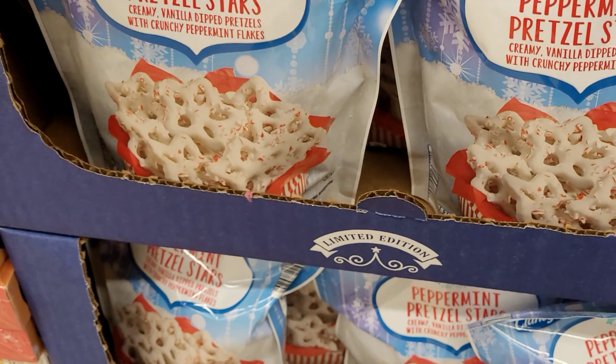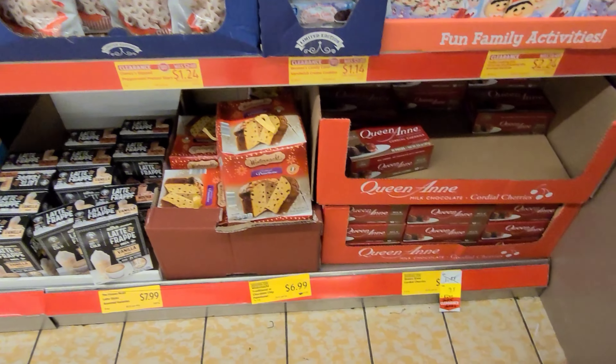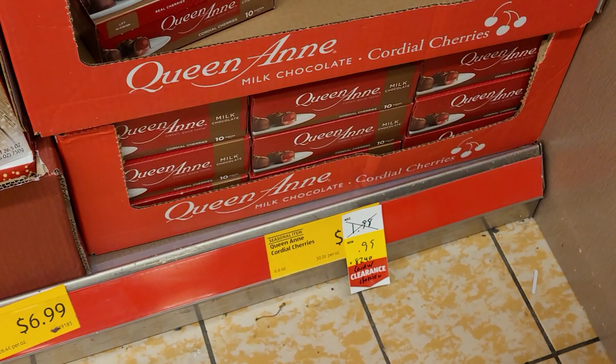They also had some holiday food items on clearance, 50% off, like these here for $2.24.